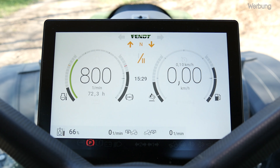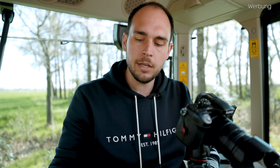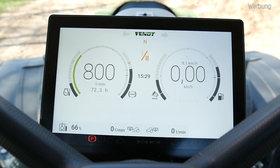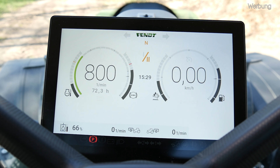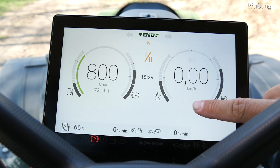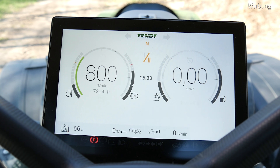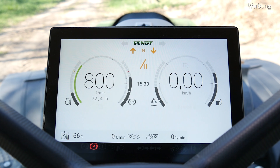Auf der rechten Seite finden wir unsere aktuelle Fahrgeschwindigkeit, bei 0 km/h. Auch hier geht dieser grüne Barograph umzu, je schneller ich fahre. Dann habe ich auf der linken Seite mit dem grauen Barographen meinen AdBlue-Füllstand und auf der rechten Seite den grauen für den Dieselfüllstand. Außerdem ist hier oben der Tempomat reingekommen – wenn ich jetzt zwischen Tempomat 1 und 2 hin und her schalte, sieht man welcher Tempomat ausgewählt ist und welche Geschwindigkeit hinterlegt ist. Darunter die Fahrgeschwindigkeit und außerdem wird die Memo-Funktion mit einem Pfeil nach vorne oder nach hinten angezeigt. Auf der rechten Seite steht auch TMS, das leuchtet wenn wir ein Drehzahlband im TMS-Bereich aktiviert haben.